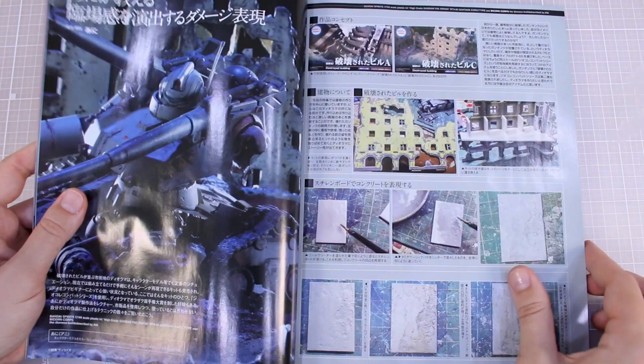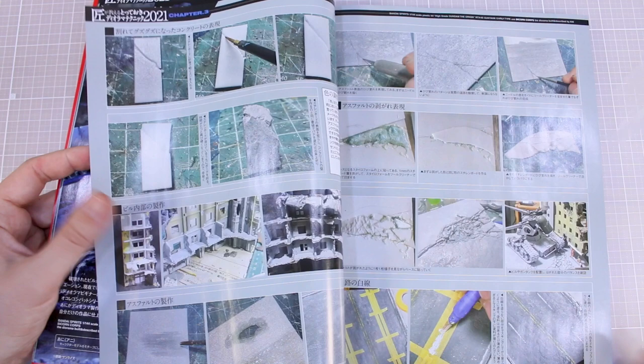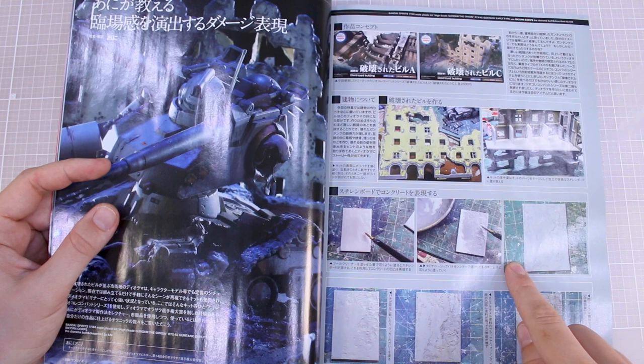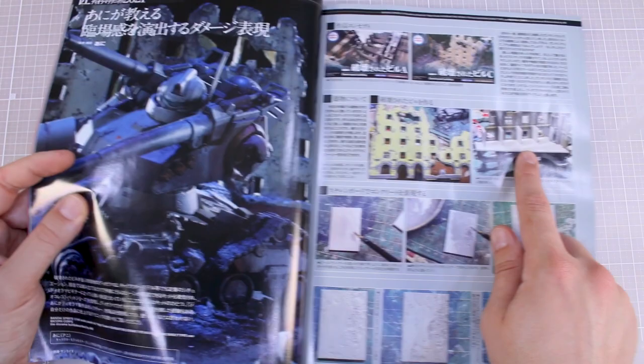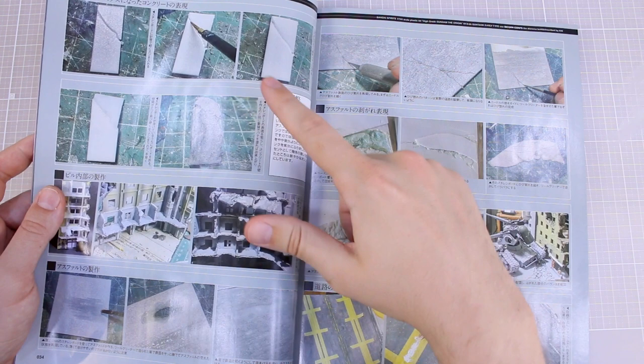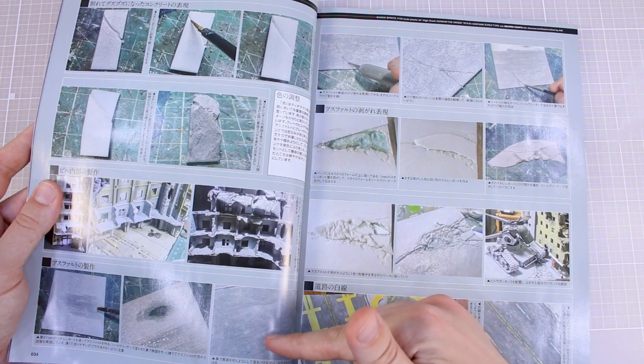Now something Gundam related — it's the Origins Gun Tank, a crashed and destroyed version of it. We have a pretty detailed step-by-step guide for this one as well, in a crashed urban setting. I'm trying to see if this first step is working on the base or part of the wall. I think this is going to be like part of the destroyed floors of the building — adding effects and painting onto that. And these pieces are going to become the building using foam core board with putty and weathering to make it look like cement.